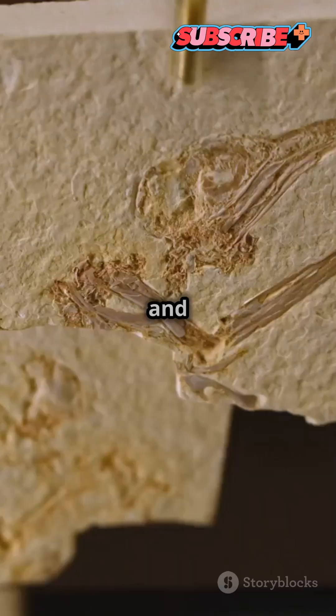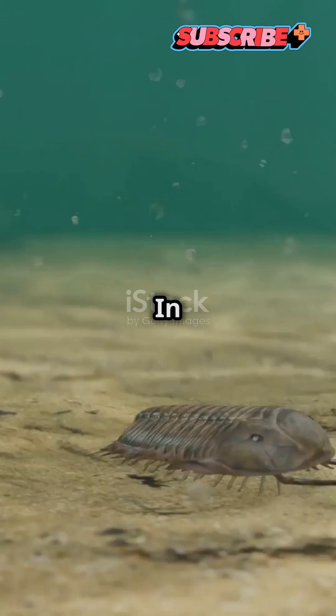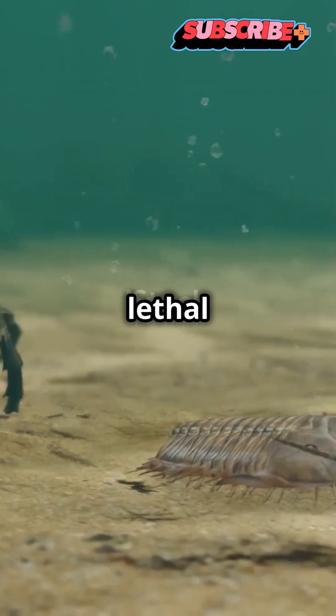A paleontologist cracked open a rock and discovered a prehistoric amphibian with a clever survival strategy. In prehistoric times, western Wyoming was a land of lethal extremes.